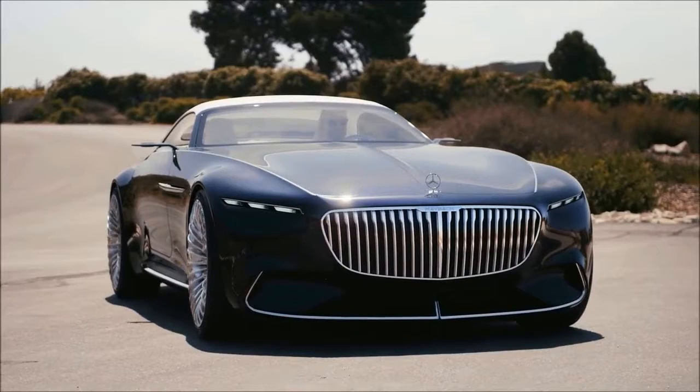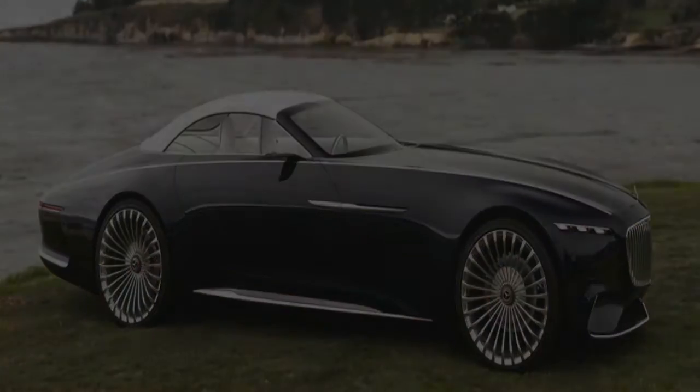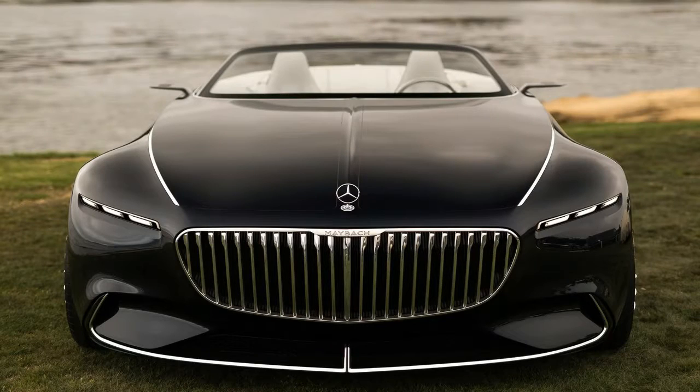The Vision Mercedes Maybach 6 Cabriolet also comes with a 500 km range, with an impressively quick charging system that allows 100 km of coverage in just 5 minutes.